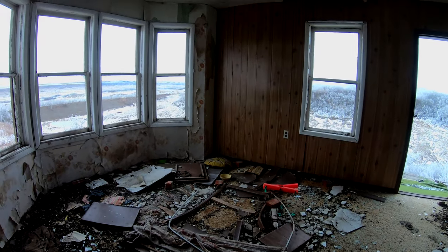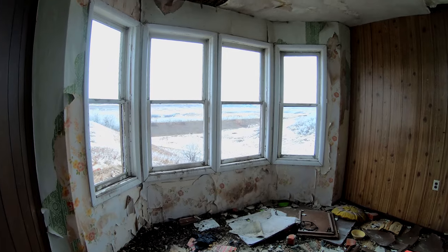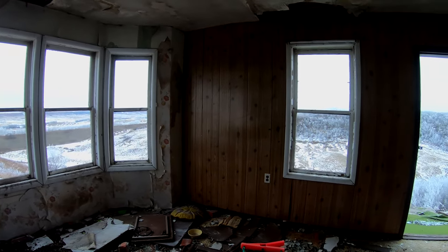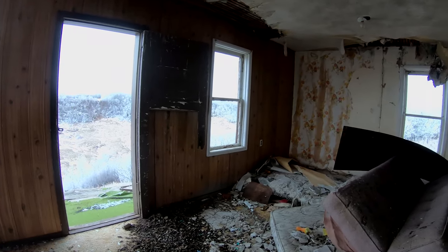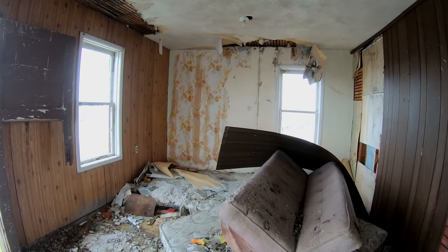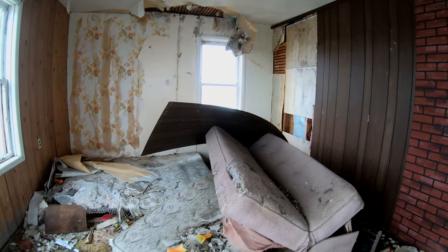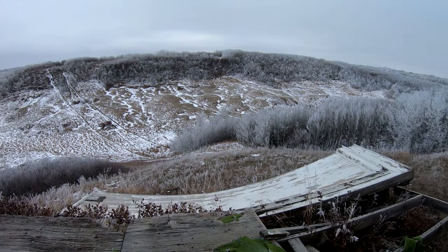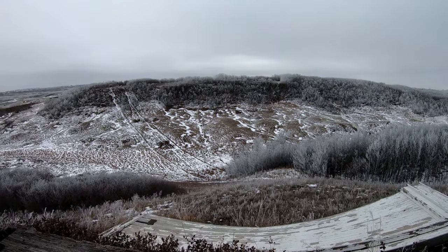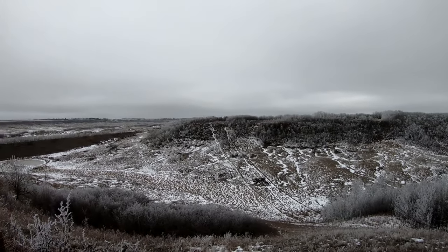Holy cow, that was quite the porch. Imagine that — holy cow, look at that. Look at that, that's just wicked. What a view — yeah, that must have been awesome.